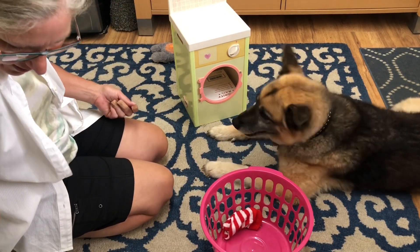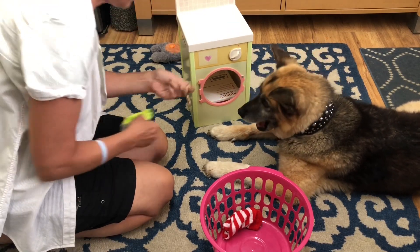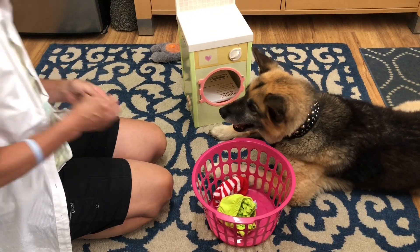Let's see what else we have in the laundry basket. We have this in the laundry basket. Can you put that in there too? Oh, good boy, good boy.